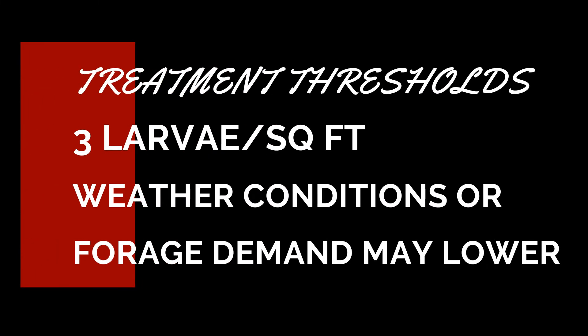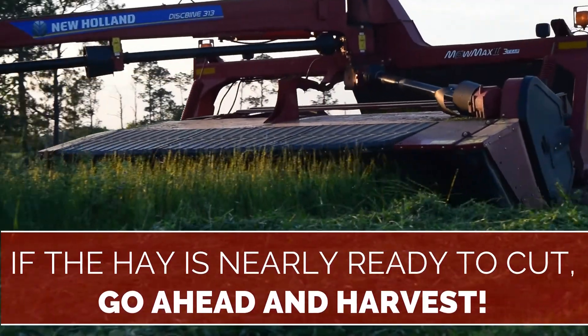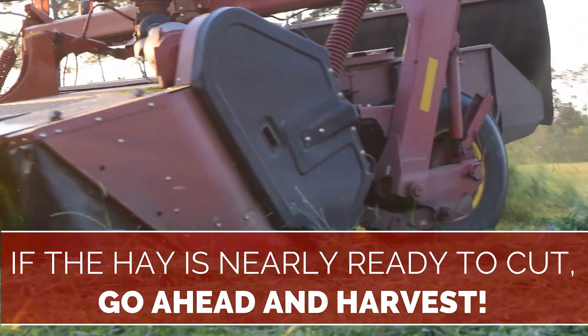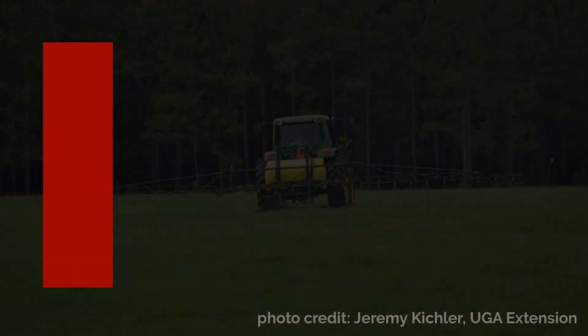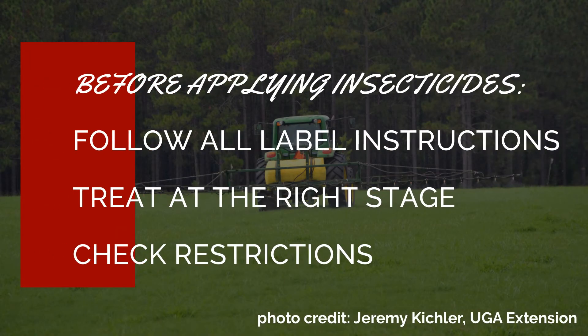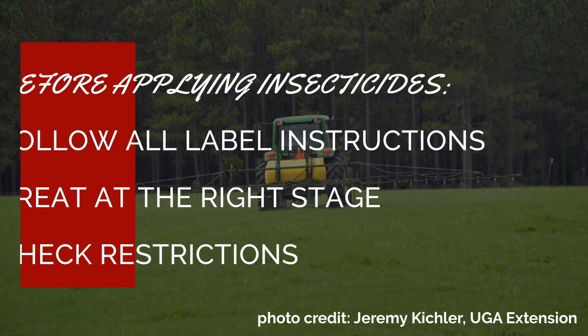Treatment thresholds are usually set at three army worm larvae per square foot, but weather and forage demands may dictate a more conservative threshold. Harvesting a hay crop may be the best option for army worm control if the hay is close to cutting already. If insecticides are required, be sure to follow all label instructions. Our insecticides are labeled for specific life stages of the fall army worm, but in general, small caterpillars will be easier to control than the larger worms.